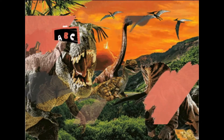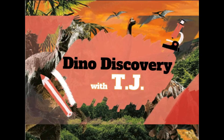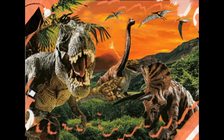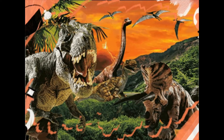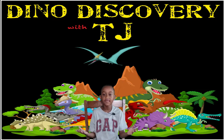This is Dino Discovery with TJ. Hi guys, welcome to Dino Discovery with TJ. And today we'll be talking about the Ceratosaurus.